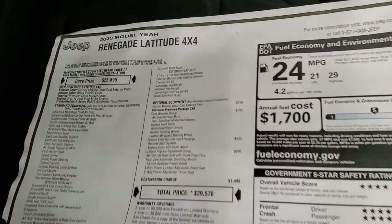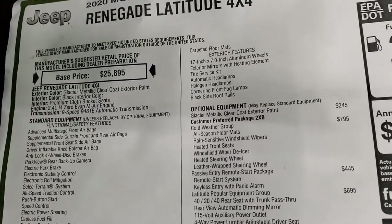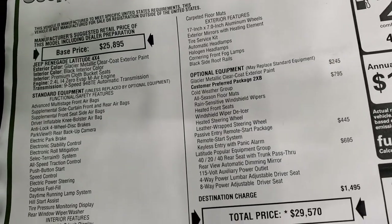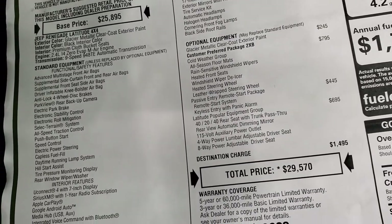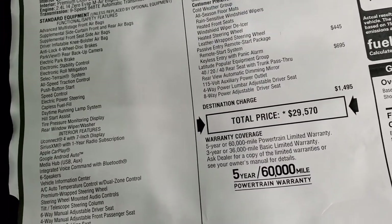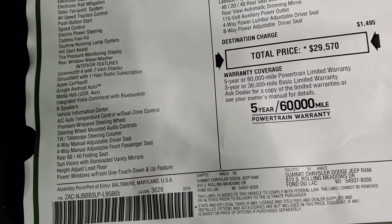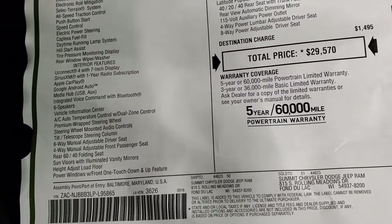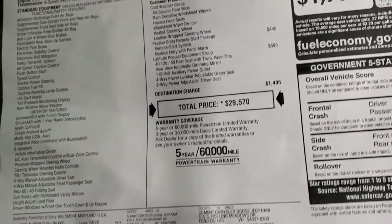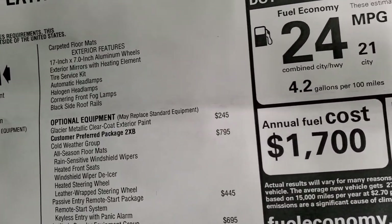Here's the original window sticker — feel free to pause this at any point. You can see it is a Latitude 4x4, Glacier Metallic is the color, black interior, the 2.4 liter zero evap engine. The left side is all your standard features including the Uconnect 4 with 7 inch display. You get Apple CarPlay and Android Auto, which is pretty cool.